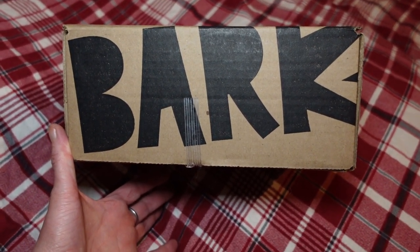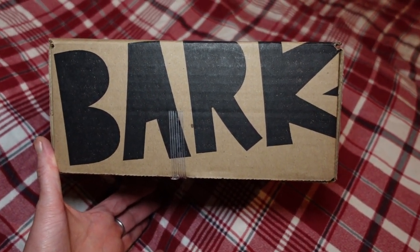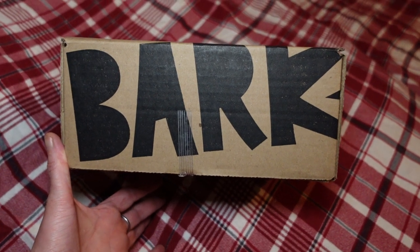My dogs love it — it's always really cool toys and very good treats. They're all made in the USA, all treats that are good for your dogs. The toys are always really fun, so we're gonna check out what is in November's BarkBox.